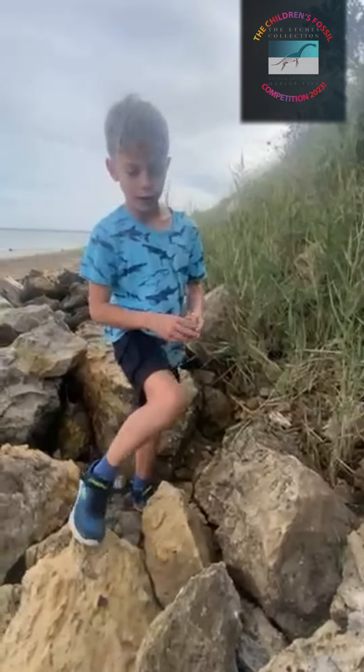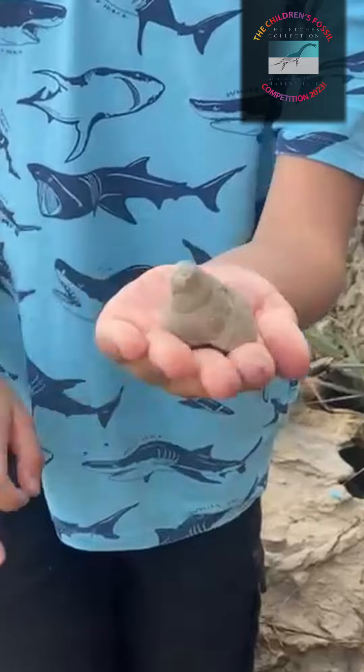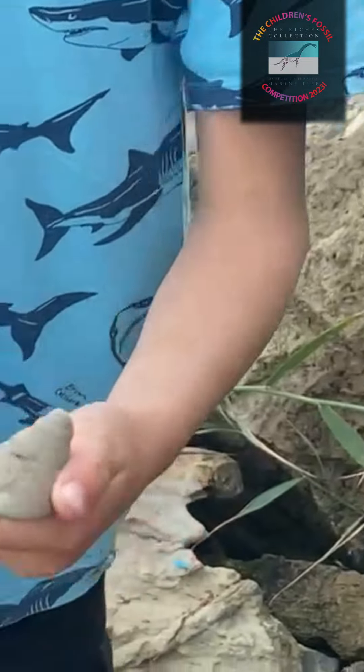One day I came here and I found a peculiar fossil. Very exciting. It just looked like an ordinary snail shell, so I took it home and kept it.